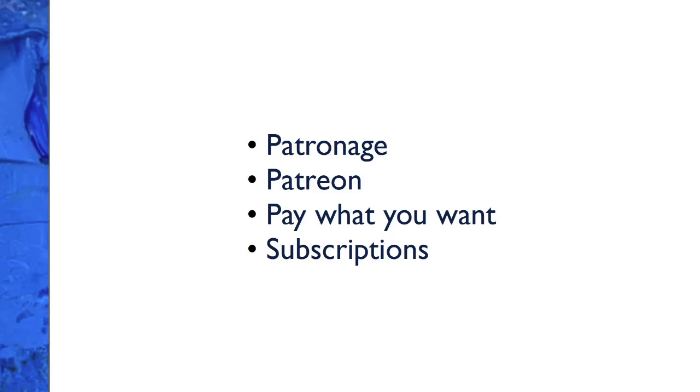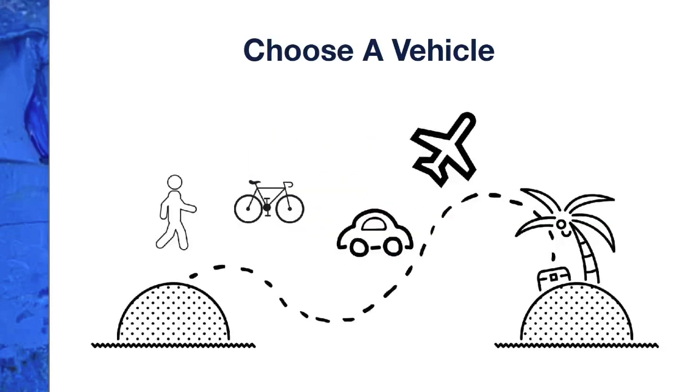Now I want you to think about which vehicle feels most in alignment with you, with your why, and with your desired success. How is that vehicle going to get you from point A to point B? Download this module's worksheet, go through it to identify the vehicles that are most appropriate for you, and then we'll move on to lesson three.